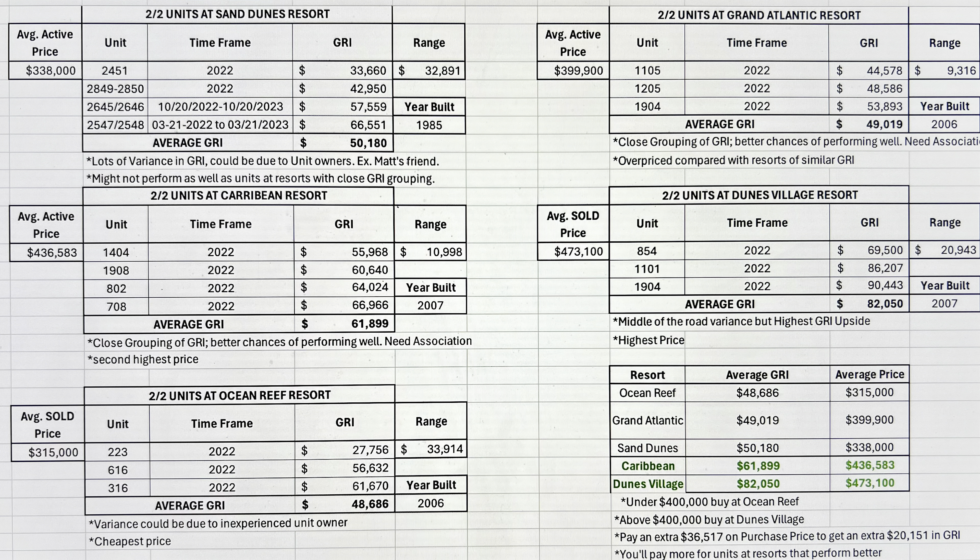Your oceanfront condo unit is going to be a reflection of your business acumen. If you're excellent, put your heart into it, learn all the top strategies, and learn how to beat the competition, you want to be in the top five percent of the rental market. You need to study the people that are doing well, plug into our channel, and force your competition out so that you bring in those high gross rental income dollars. To finish up on Sand Dunes Resort: it might not perform as well as units at resorts with close GRI grouping.